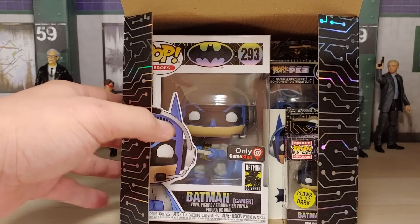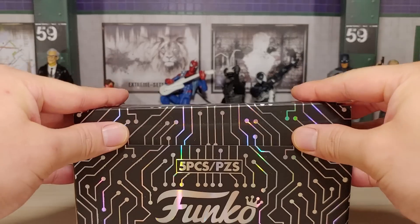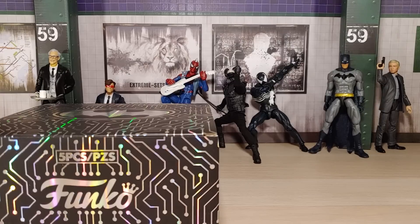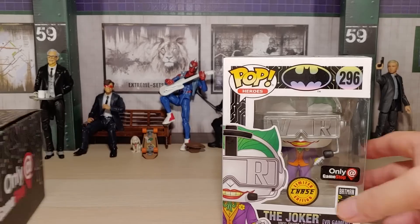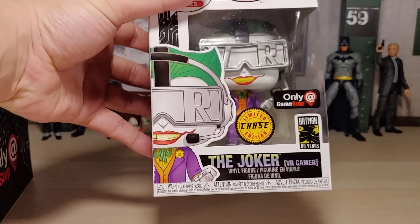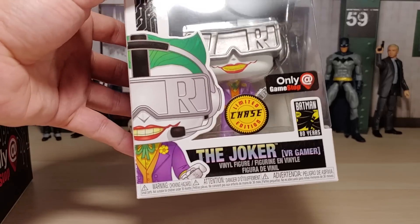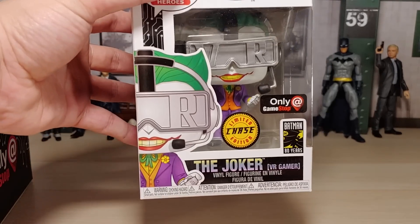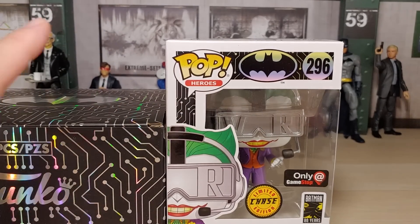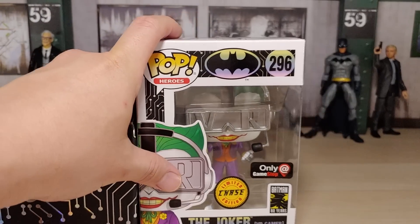On the second mystery Funko box, we didn't get the Batman chase, but we did get the Joker chase. I was very pleased with that. I'll be keeping this. I would love to have the Batman chase, but it's no biggie — maybe I can get a trade for it. I apologize that you didn't get to see the unboxing and the surprise and the reaction, but the video just came out way too long and I didn't want to drag this video on.